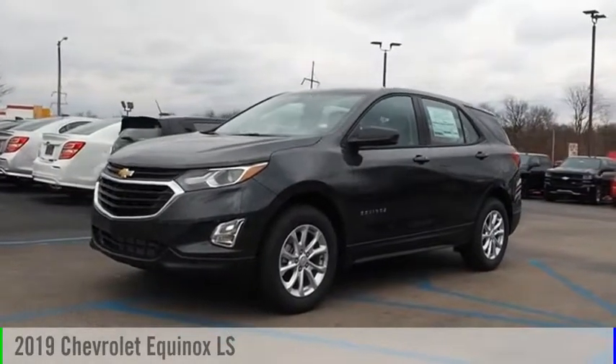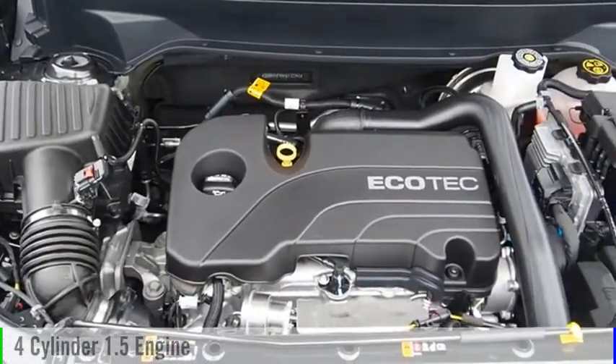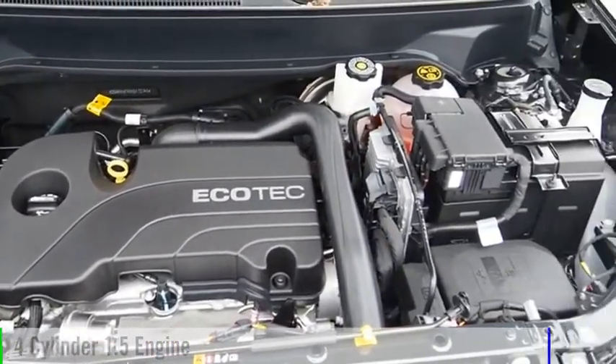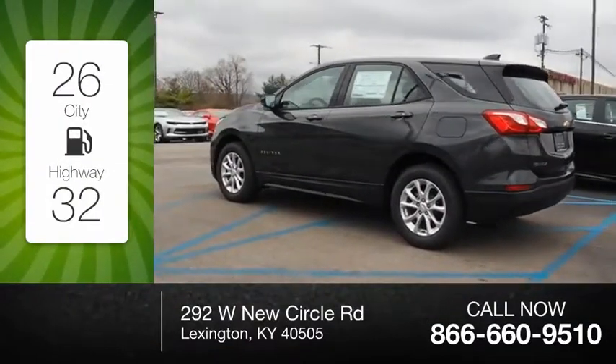We are pleased to show you the 2019 Equinox. This vehicle is powered by a front-wheel drive, four-cylinder, 1.5-liter engine. Great fuel efficiency saves you money by requiring fewer trips to the gas station.